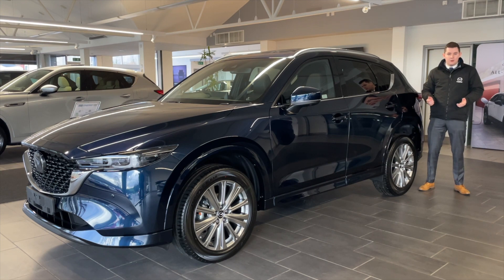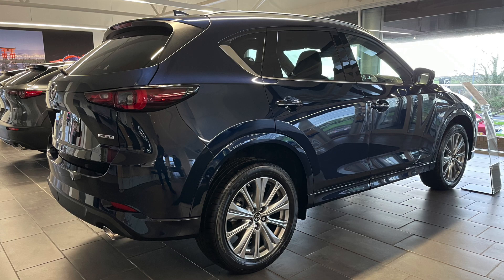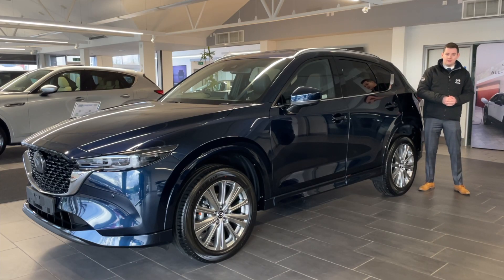The Mazda CX-5 — a firm family favourite SUV. It drives just like a car with all the practicality of an SUV. There are great offers available on these, and I've got stock.